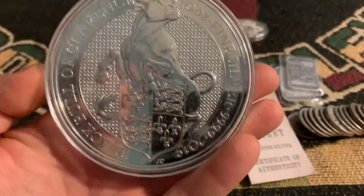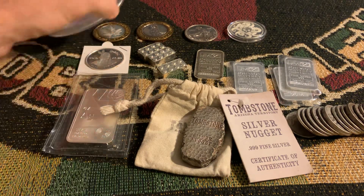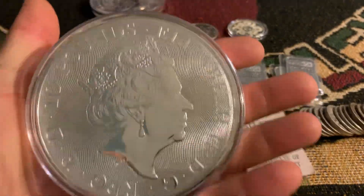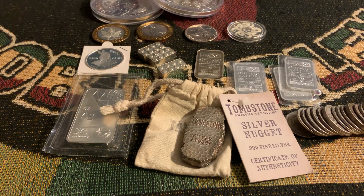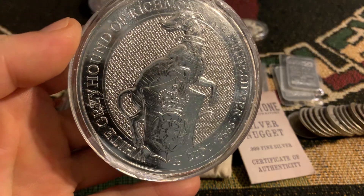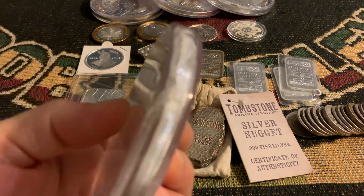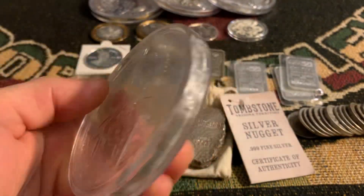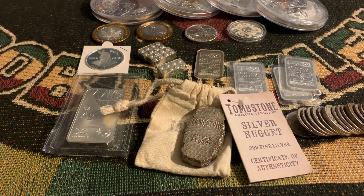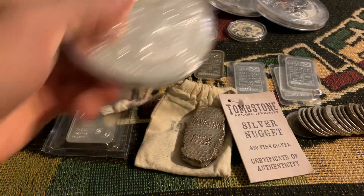And then we've got some more Queen's Beasts 10-ouncers, y'all. We've got the Black Bull of Clarence, the White Horse of Hanover. This capsule has seen better days — somebody obviously dropped this, but the capsule did its job. It's the White Greyhound of Richmond. I also have two more: this one's capsule has seen better days too, it definitely got dropped — looks like the Griffin of Edward III. And we had the Unicorn of Scotland last week, but we've got another one. Missed out on the Unicorn? We do have that again — it will be available.